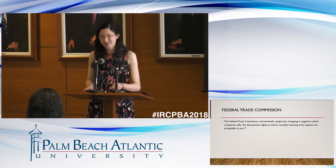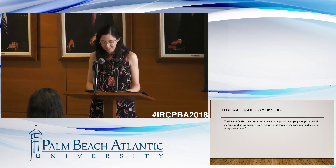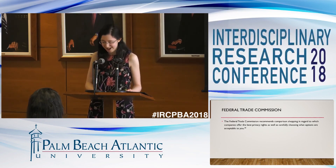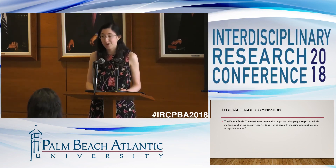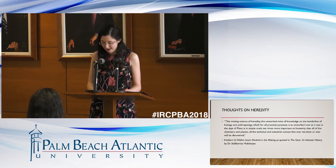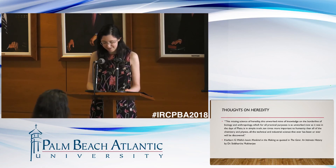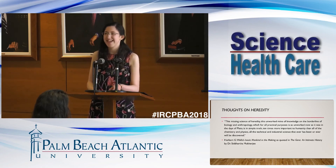I'll just leave you with this quote that I thought was interesting. In his book, The Gene: An Intimate History, Dr. Siddhartha Mukherjee takes an insightful look at genes and the part they play in our heredity. I was particularly intrigued by a quote he included from Herbert G. Wells' book, Mankind in the Making: 'This missing science of heredity, this unworked mine of knowledge on the borderline of biology and anthropology, which for all practical purposes is as unworked now as it was in the days of Plato, is in simplest truth ten times more important to humanity than all of the chemistry and physics, all the technical and industrial science that ever has been or ever will be discovered.' Thank you.